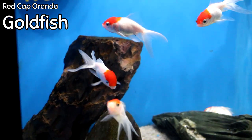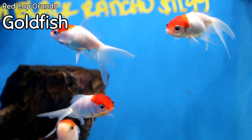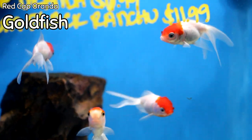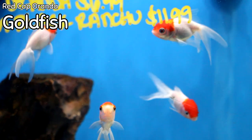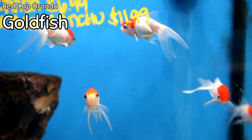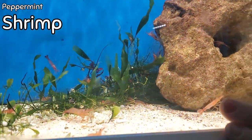In the goldfish department, these beautiful red cap orandas came in this week — very inexpensive. I love red cap orandas just because of the separation of color and how beautiful they look. If you've got a small goldfish tank or want to start with goldfish, this is a wonderful goldfish to start with.